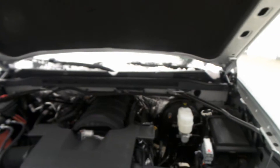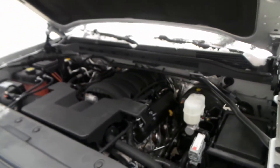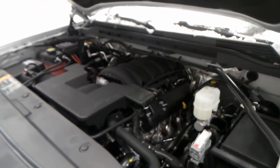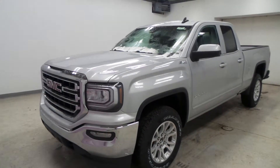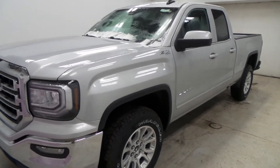Here's the engine bay — 5.3 liter Vortec V8 with Active Fuel Management for the best gas mileage. You cannot go wrong with this engine. So there you have it folks, the 2017 GMC Sierra Z71 4x4 SLE.